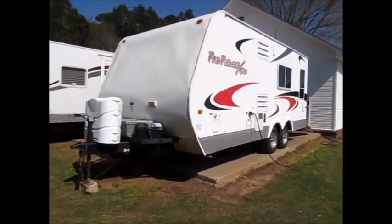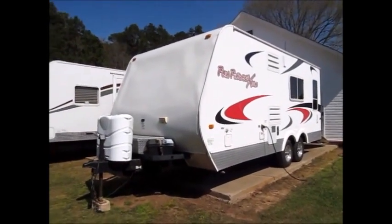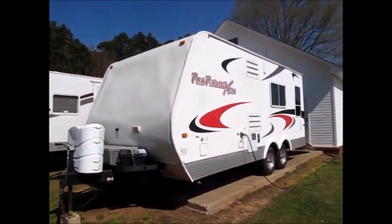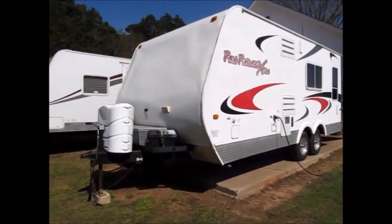Here we have a 2007 Fun Finder. This is a 22-foot XT 200 — it's a toy hauler. I'll walk around and show it to you.